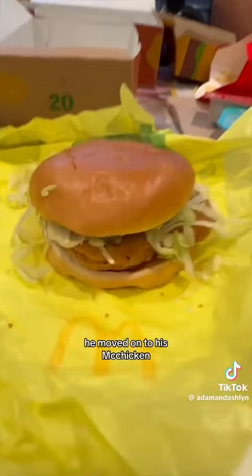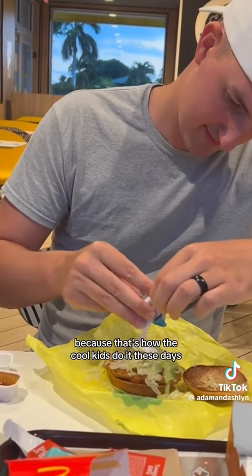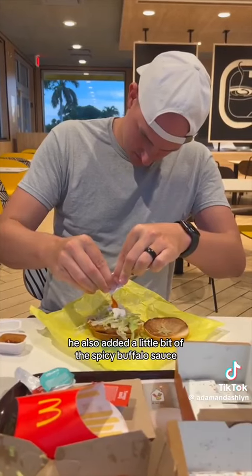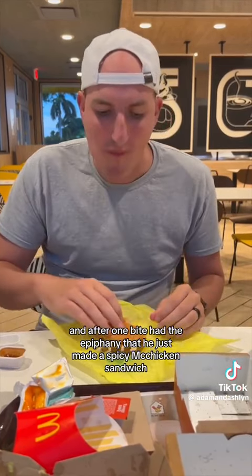After eating that in like two bites, he moved on to his McChicken. He got it without mayo and then added his own ranch to it, because that's how the cool kids do it these days. He also added a little bit of the spicy buffalo sauce, and after one bite had the epiphany that he just made a spicy McChicken sandwich.